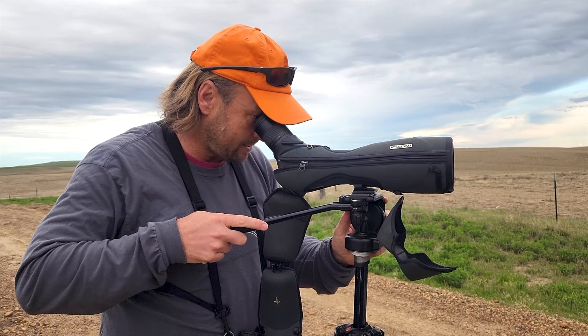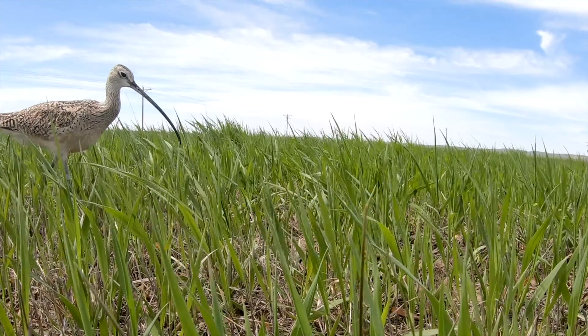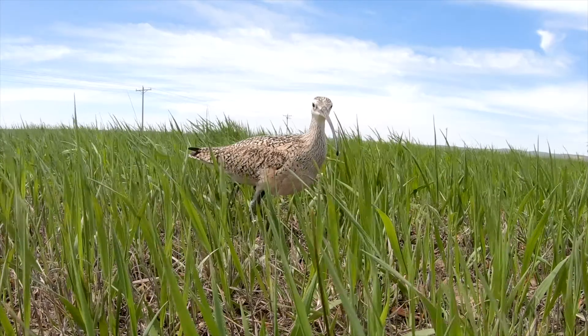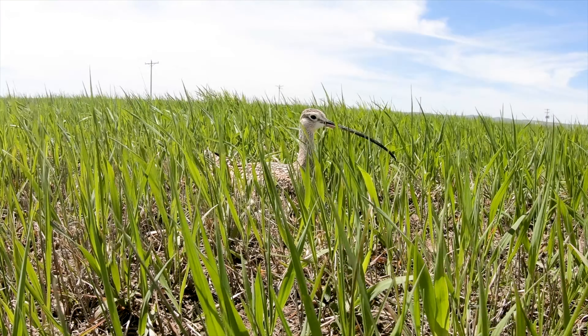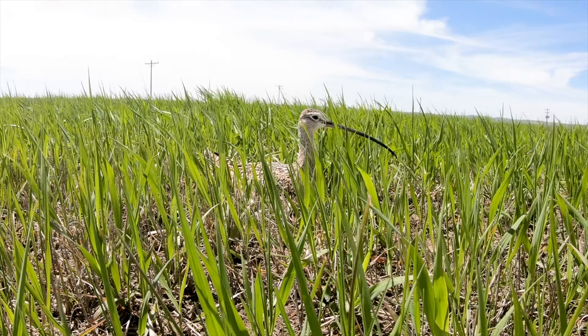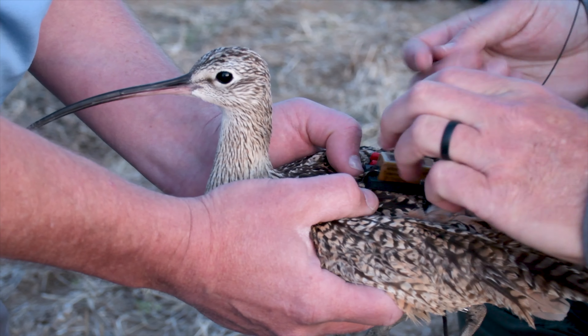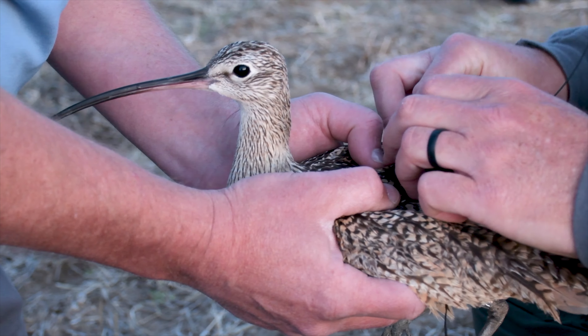The North Dakota Game and Fish Department has teamed with two leading conservation organizations to study the movements of a conspicuous shorebird, to better recognize the bird's habitat use in southwestern North Dakota and elsewhere. They are looking for long-billed curlew nests in order to trap adult birds and outfit them with satellite or cellular transmitters that can provide remote data.